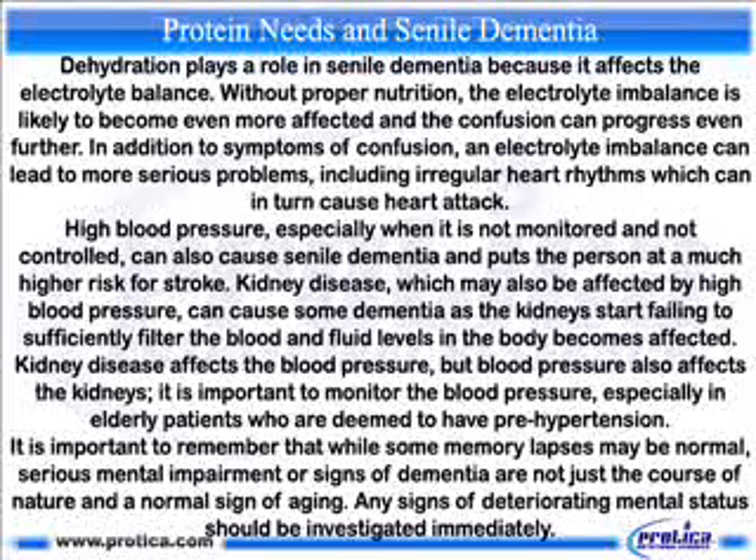In addition to symptoms of confusion, an electrolyte imbalance can lead to more serious problems, including irregular heart rhythms which can in turn cause heart attack. High blood pressure, especially when it is not monitored and not controlled, can also cause senile dementia and puts the person at a much higher risk for stroke. Kidney disease, which may also be affected by high blood pressure, can cause some dementia as the kidneys start failing to sufficiently filter the blood and fluid levels in the body become affected.